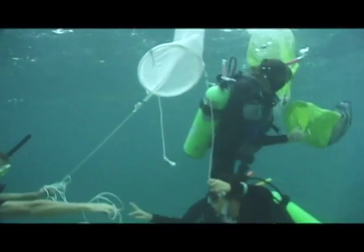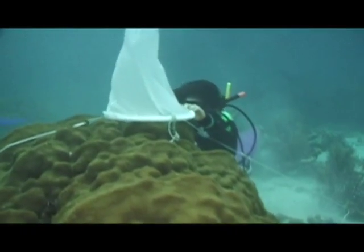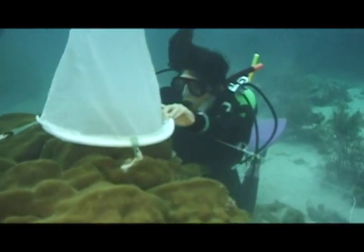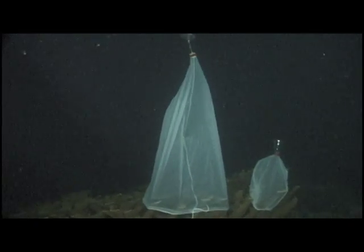To better understand how corals grow and spread, biologists set up tents over the corals to catch the coral's sperm and eggs when they spawn. Since corals only spawn at night, the scientists have to work underwater at night.